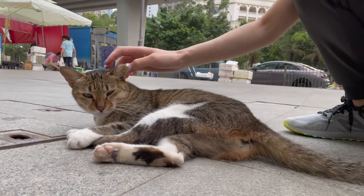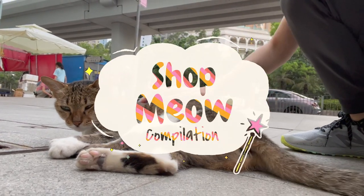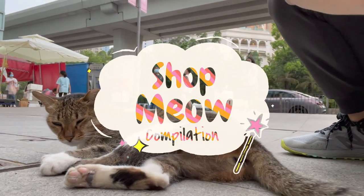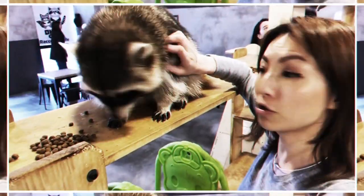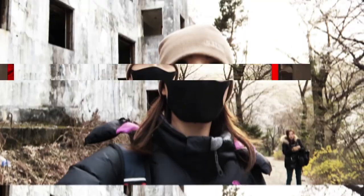Alright, here is part two of the shop cat video compilation in Hong Kong, and of course there are some outdoor cats as well. Hey, it's Mella Cat — if you're into animals, budget travel, or even exploration, come join my channel.